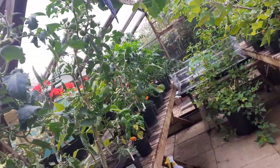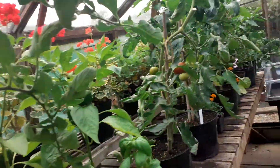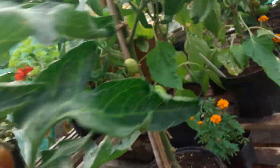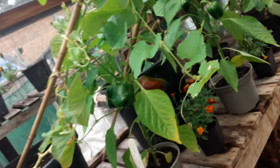I'm inside a greenhouse. On this side we can see tomatoes — this one is almost ready. Wow, so many! Look at that. On this side we have peppers.